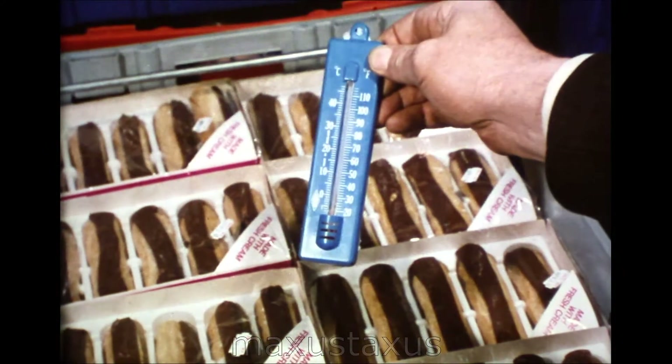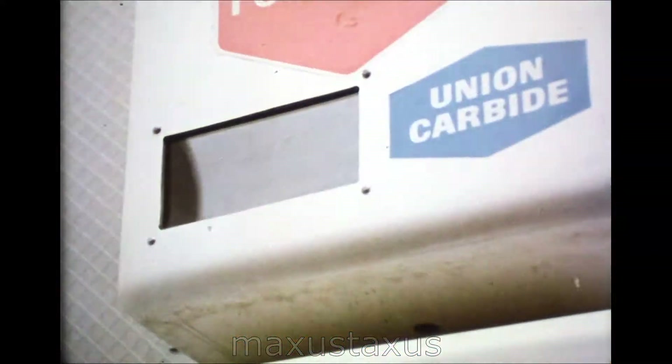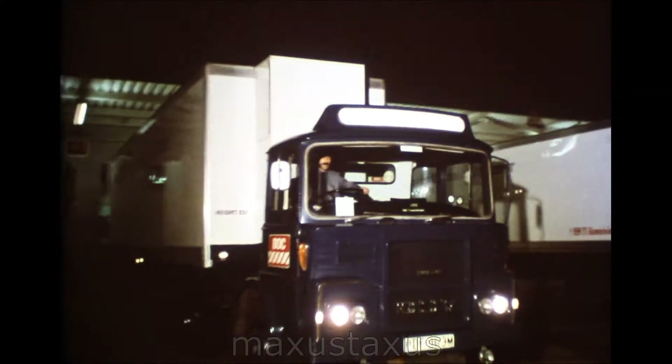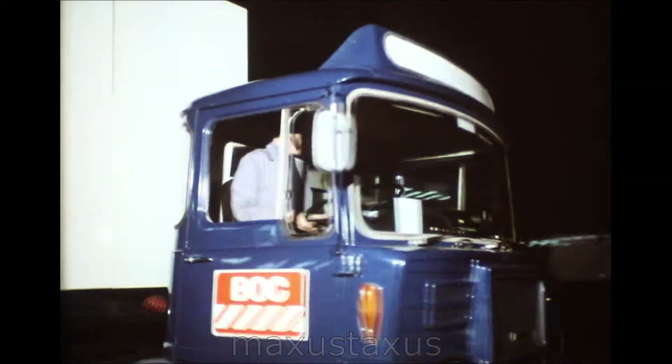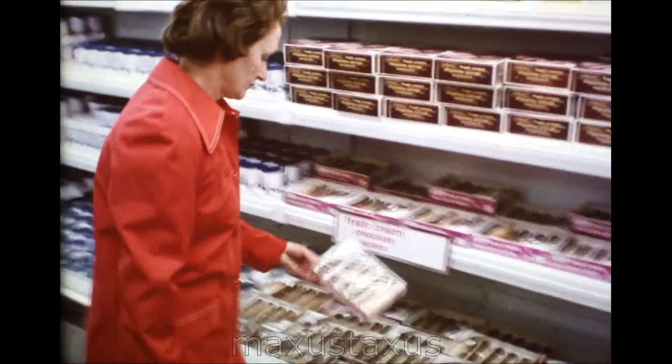Storage temperatures are checked. The procession of trolleys moves inexorably towards the fleet of refrigerated trucks. They roll through the dawn to the waiting stores, to the waiting customers.